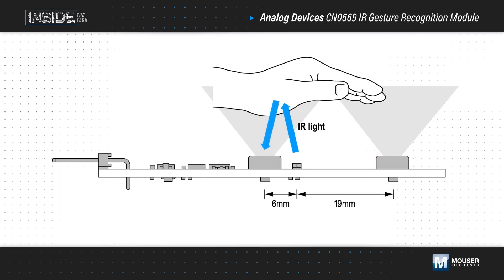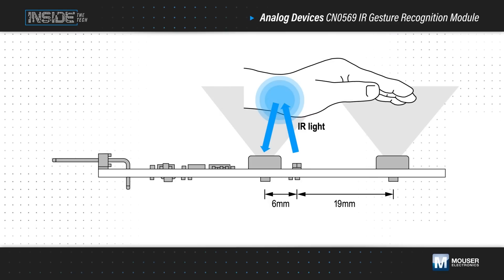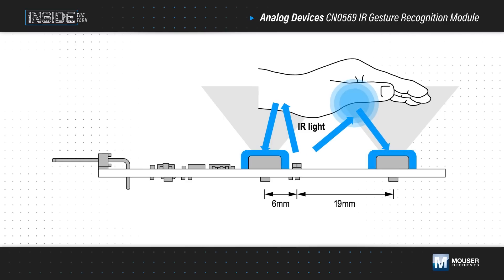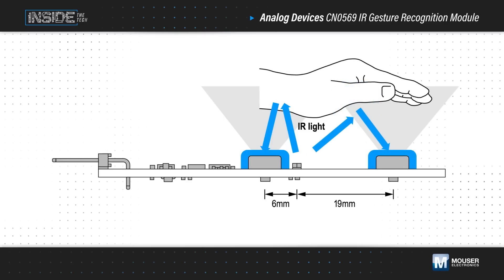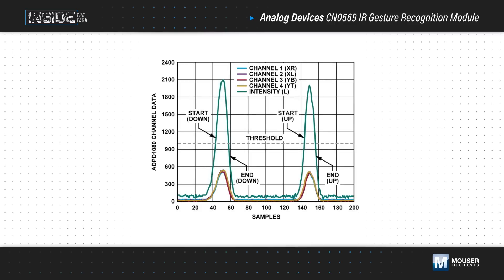The ADPD2140 performs a two-axis single-point measurement of the incident light, and distance can be triangulated using measurements from the two ADPD2140 sensors. The ADPD1080 digitizes the response and sends it to an external microcontroller.